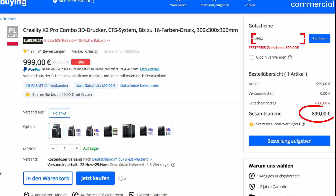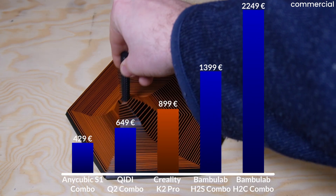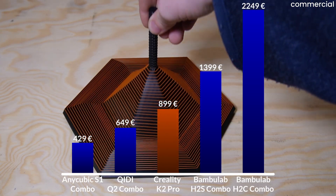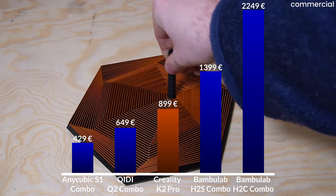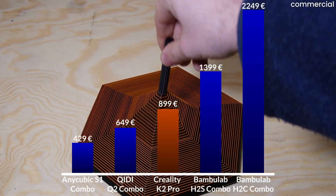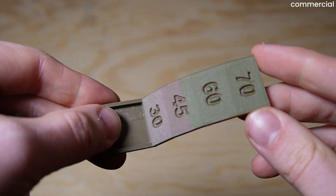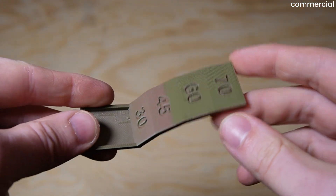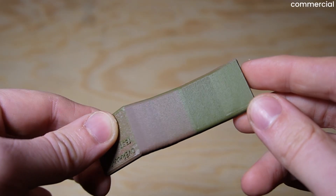At the moment you can get the Creality K2 Pro with CFS from Geekbuying for around 899 euros. That clearly places it above the typical entry class which sits around 450 to 500 euros, but still below the true high-end models which usually start well above 1300 euros. That means the K2 Pro sits right in the upper mid-range to low premium segment — an area where many are wondering: is the price-performance ratio enough, or should I invest a bit more?